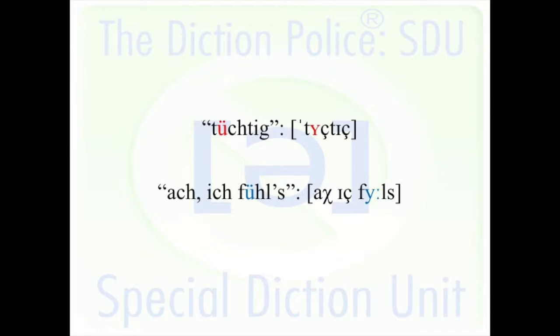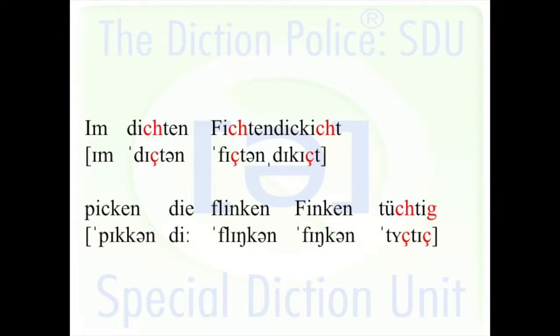The umlaut needs to be much more open than in a word like 'ach ich fühl's,' absolutely. The other sound that is problematic is the ch — the front ich-Laut. Usually it is placed too far back in the throat.